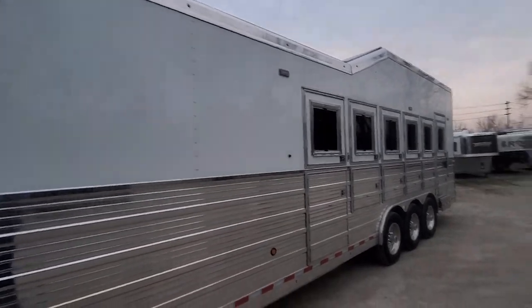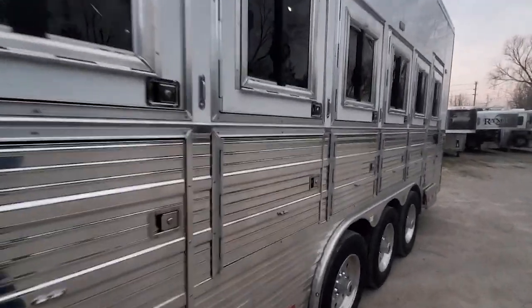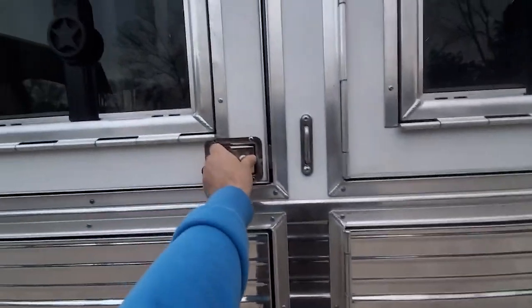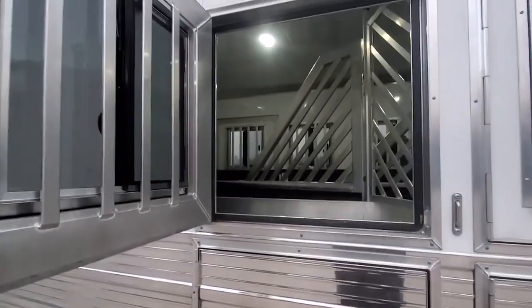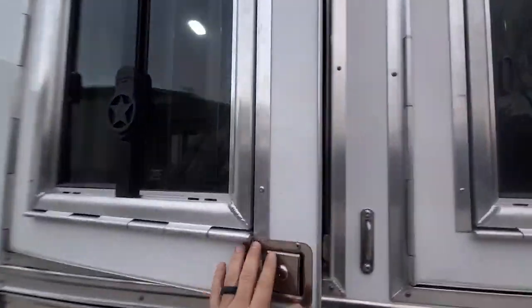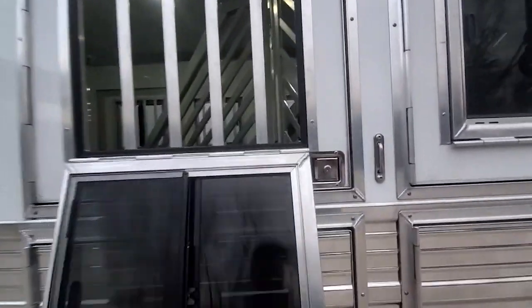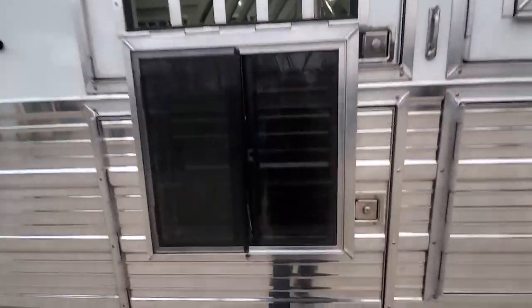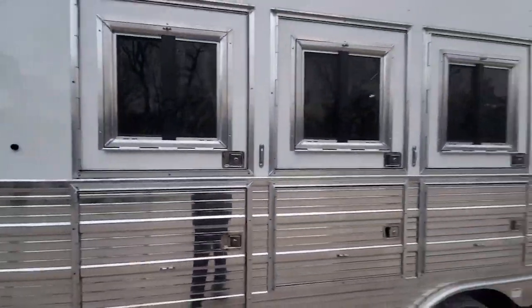It's a 50-amp service trailer with a diesel generator. I love the swing-style feed doors that Bloomer offers. It's a lot easier to access your horses for food and water when you're on the road, and you still get your drop-down window with a slider in it. One thing Bloomer has improved on in recent years — they've got a much nicer heavy-duty catch on these windows instead of that plastic roller that was wearing out.